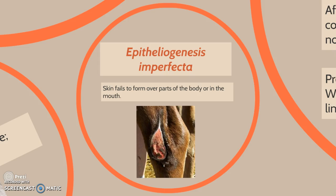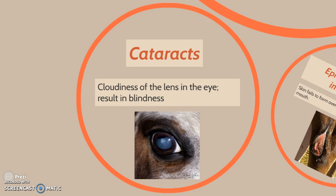Epitheliogenesis imperfecta is a condition where skin fails to form over parts of the body or in the mouth. Finally, cataracts is a genetic condition involving cloudiness of the lens of the eye, which results in blindness. And there you have the genetic diseases of the horse.